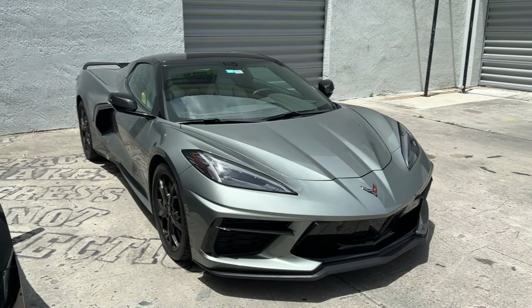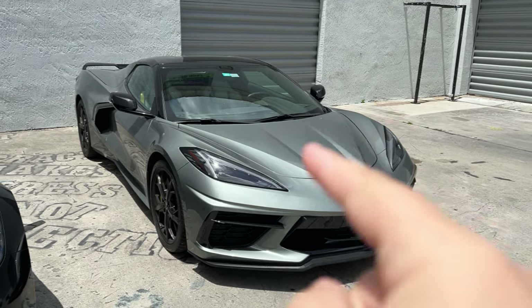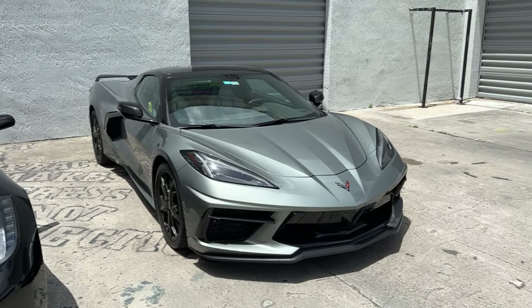Are you guys looking for a C8 Corvette but can't find one and you want to experience what this thing is all about? Stay tuned. I'm about to tell you how you can do exactly that.